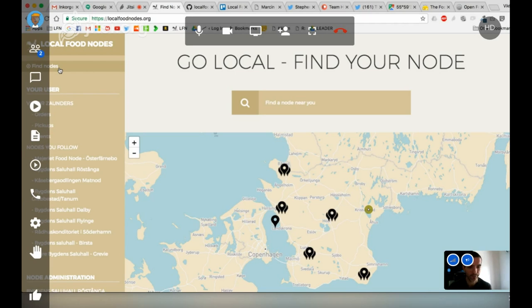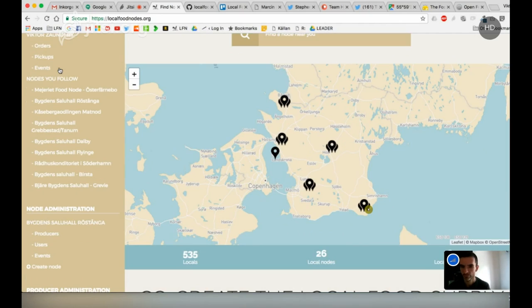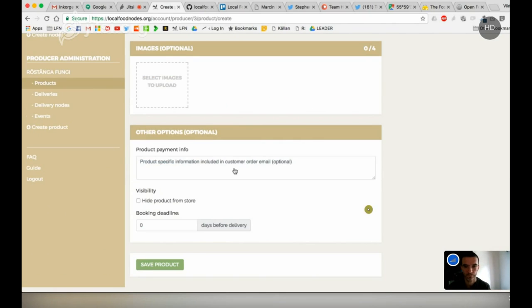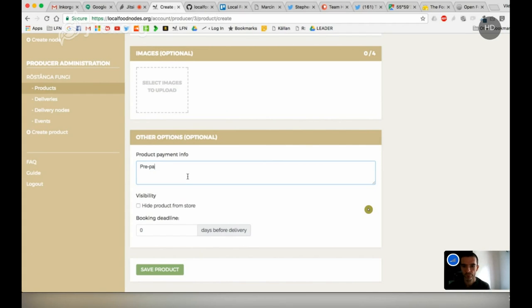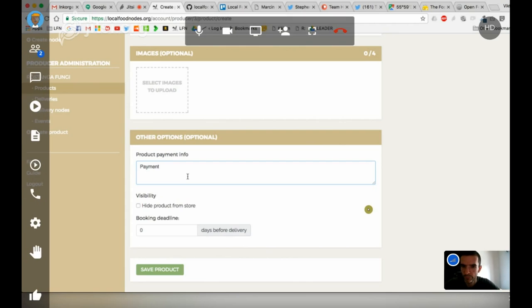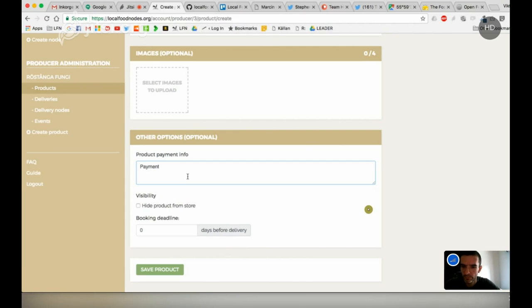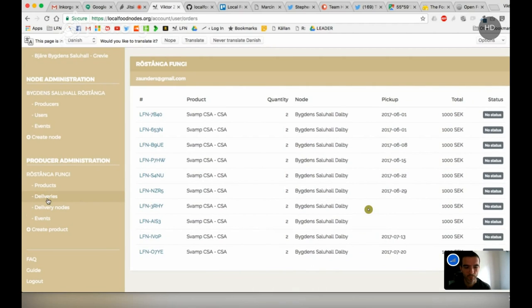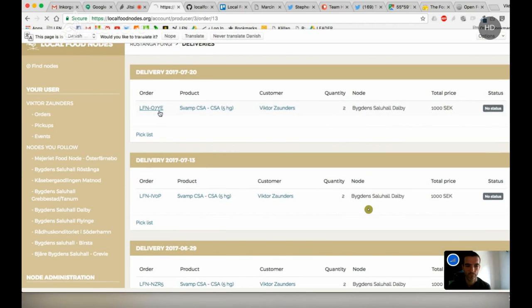We had a few issues last year with somebody who didn't pick up, so we said we'd get people to prepay at least the first couple of times. On the producer side, once someone orders from you, you can see what you need to deliver for each delivery. You can go into a delivery and click 'paid' when you see someone has paid, or mark as confirmed delivered, or cancel an order if somebody called to cancel.